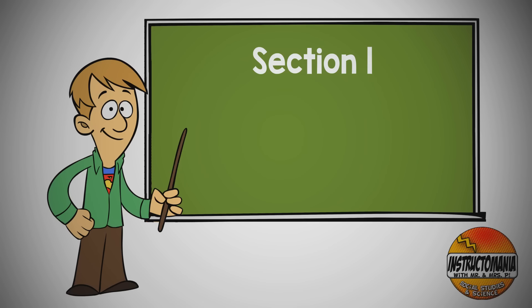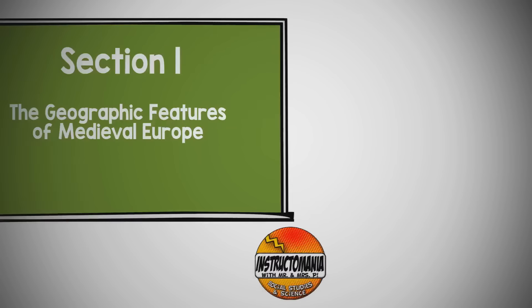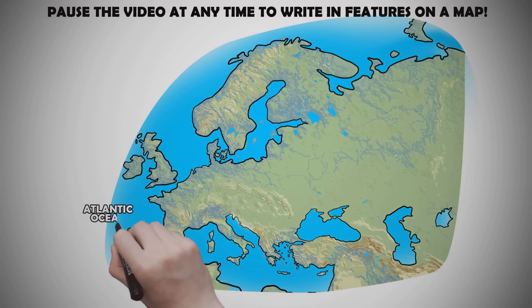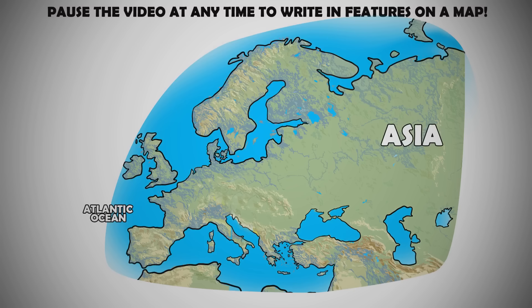The Geographic Features of Medieval Europe. Europe sits in the Northern Hemisphere, jutting out into the Atlantic Ocean. Europe shares an eastern border with Asia. The Mediterranean Sea is south of Europe, separating the African and European continents.